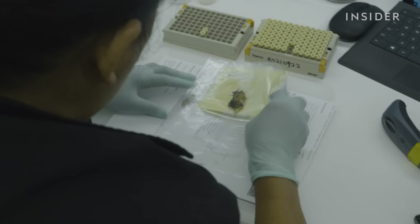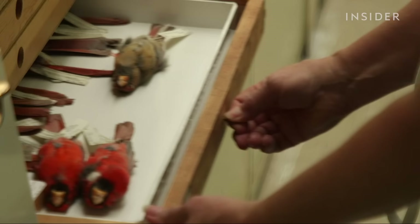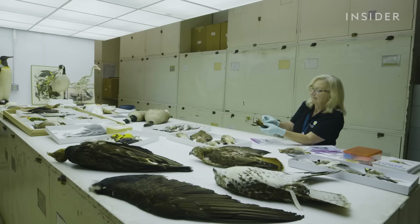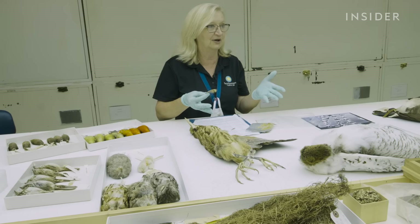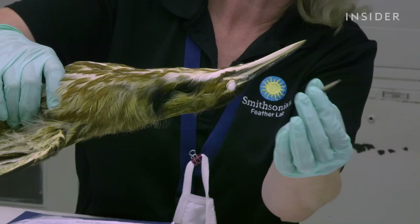Do you know what this might be, Carla? It looks kind of like a black vulture. Chicken is actually her favorite bird. If she can't identify a sample right away, Carla can compare its feathers to one of the 500,000 specimens in the museum's collection. The strike was in Florida, so they look at all the possible herons in Florida and match it up perfectly with an American bittern. And this piece of beak just so happens to fit perfectly with the beak of the specimen.